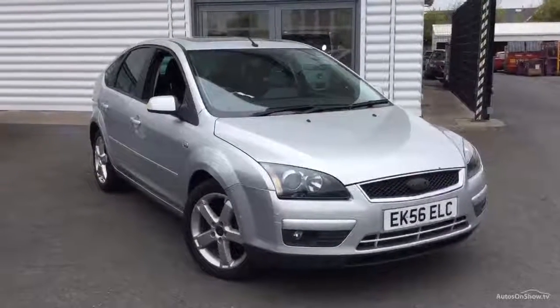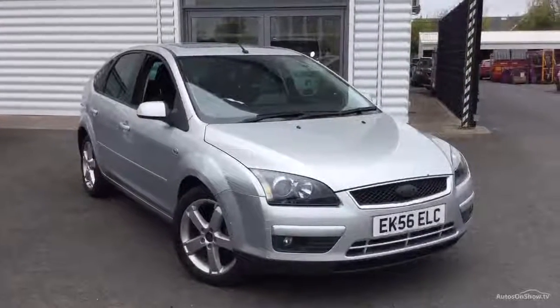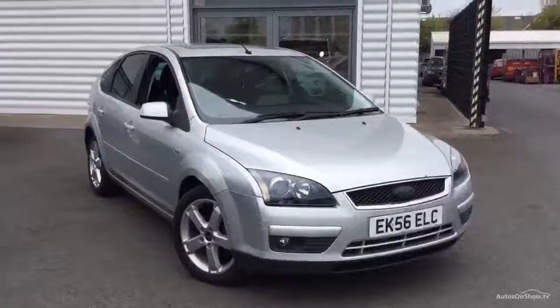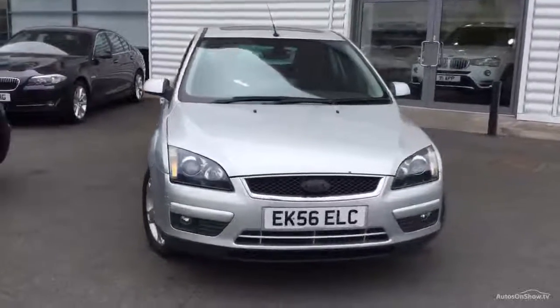Welcome to Rybrook BMW Worcester, Adrian Reid speaking. Here we have EK56 ELC, Ford Focus Titanium Diesel Auto. Unusual spec with automatic gearbox, sat-nav and glass sunshine roof.